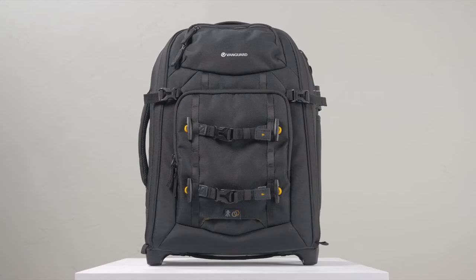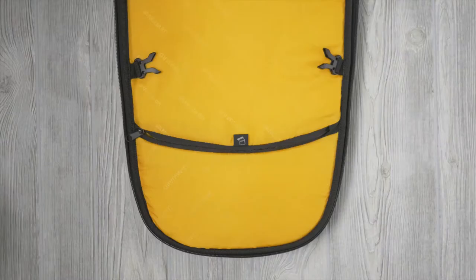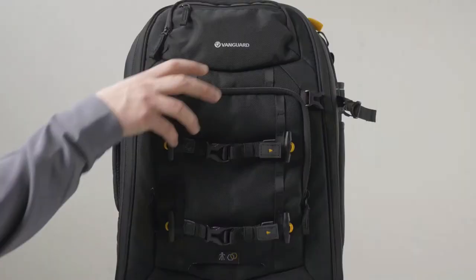Starting with the AltaFly 49T, this is a small, in-action, top-access carry-on trolley that meets even the strictest airline onboard size guidelines, while still packing a lot more than you would imagine. The 49T will fit 1-2 Pro DSLRs, 5-7 lenses, 2 flash units, accessories, a 14-inch laptop, and a tablet.